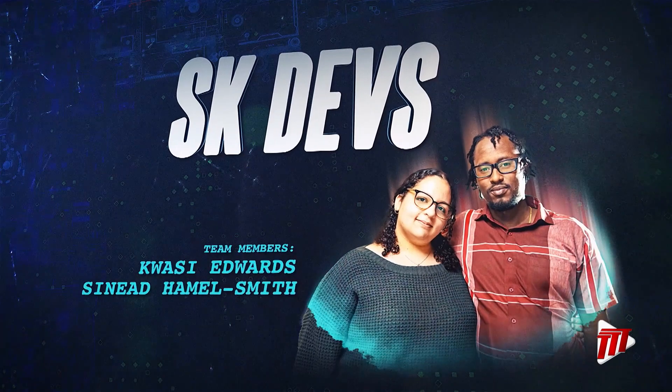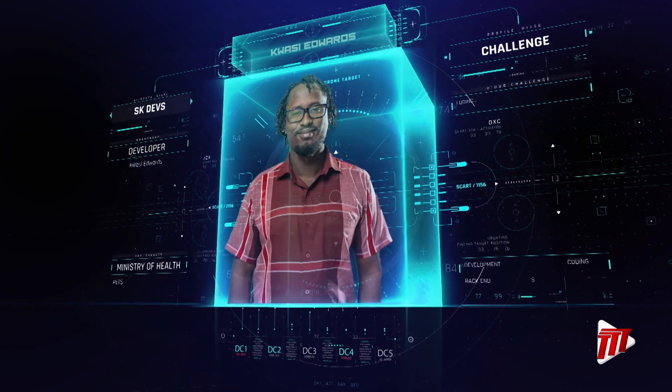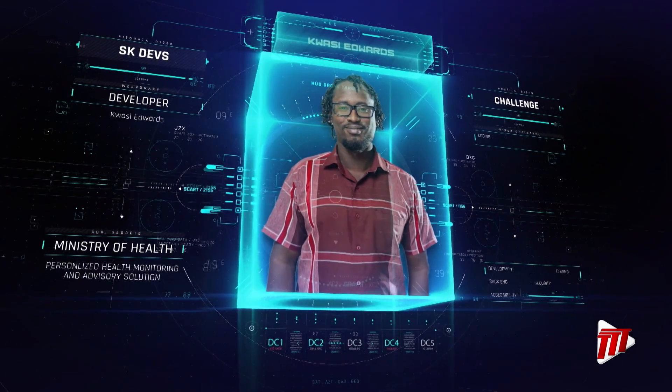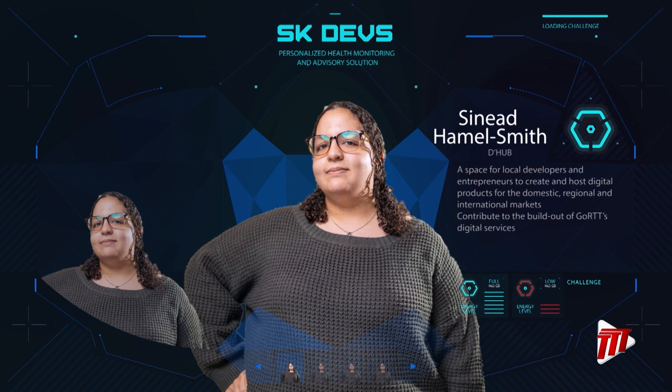For today's challenge, let's meet our first team of developers. SK Dev's team member Kwasi Edwards joined the D-Hub because he believes in its vision to transform Trinidad and the region. While in Form 3, IT's logic impressed him so much that he became a software developer. His partner and teammate is Sinead Hammelsmith. Her journey into UX design was fueled by a lifelong passion for art, and she discovered the fascinating intricacies of UX design, which became the cornerstone of her professional aspirations.